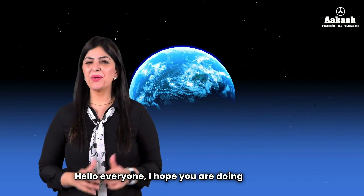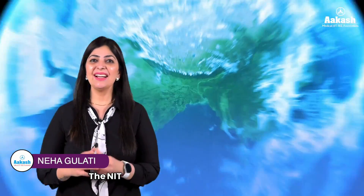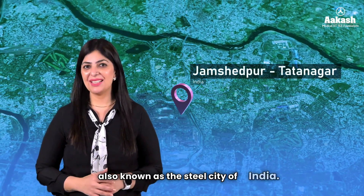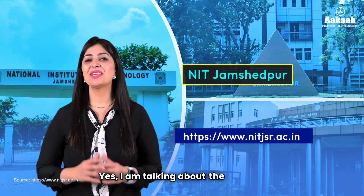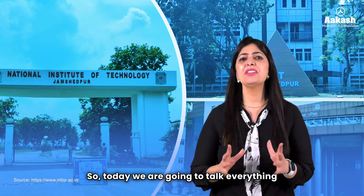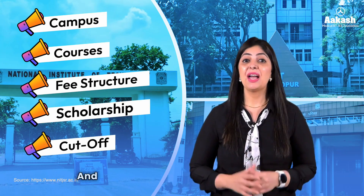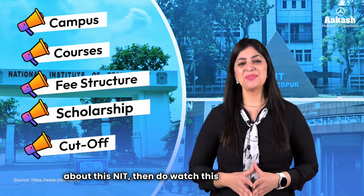Hello everyone, I hope you're doing very well. Welcome back to the College Review Series. The NIT we are going to talk about today has its home in the city also known as the steel city of India. Yes, I'm talking about the National Institute of Technology Jamshedpur. Today we are going to talk about everything — its campus, courses, fee structure, placements, cutoff, and a lot more. Watch till the end for students' opinions.